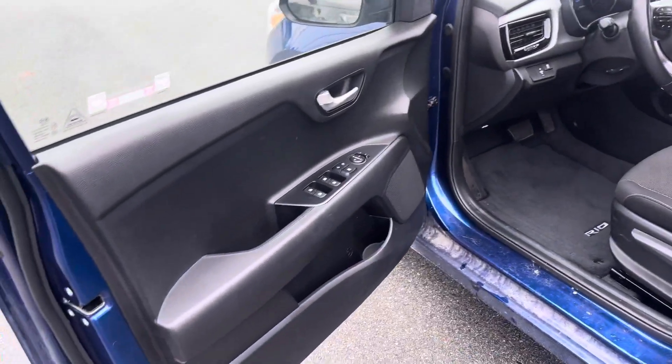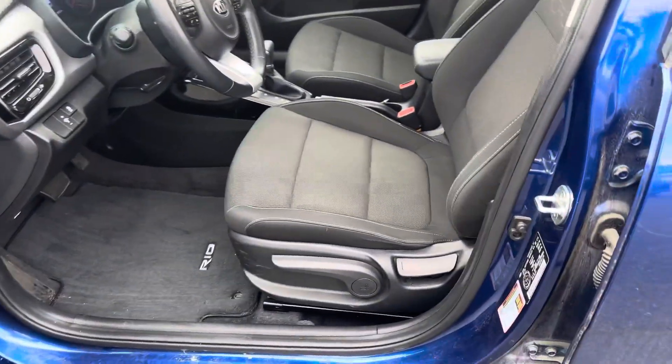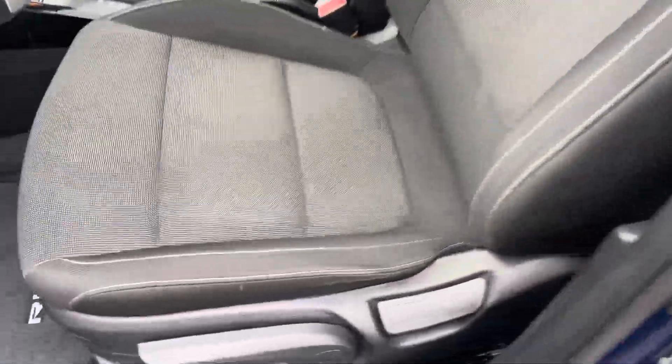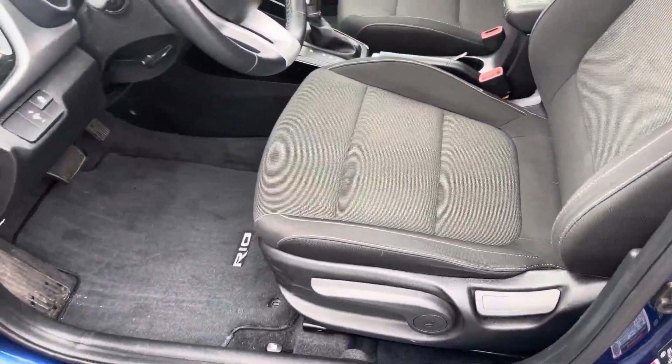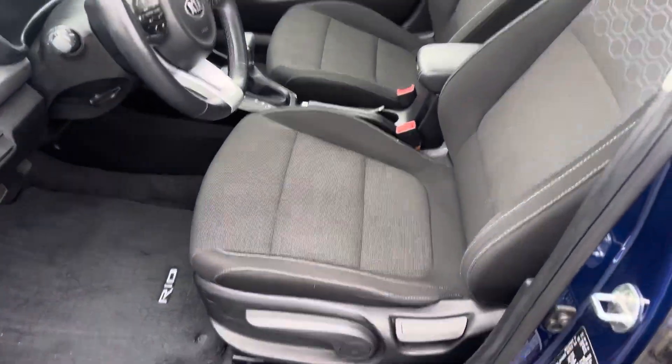Keyless entry — one button to unlock all four doors. Jumping inside, on the side of the door you get all your power windows, power locks, and power mirrors. This one comes with cloth seating, but these are hydrophobic seats, so if you spill anything such as water, coffee, or maple syrup on the seats, it doesn't actually stick or stain.